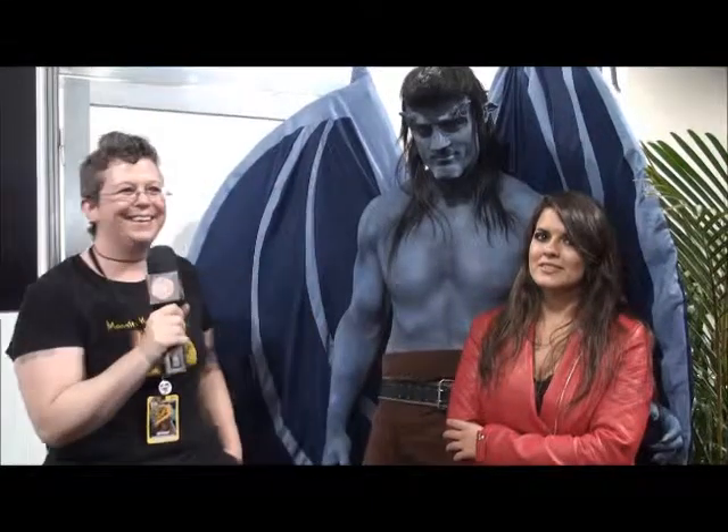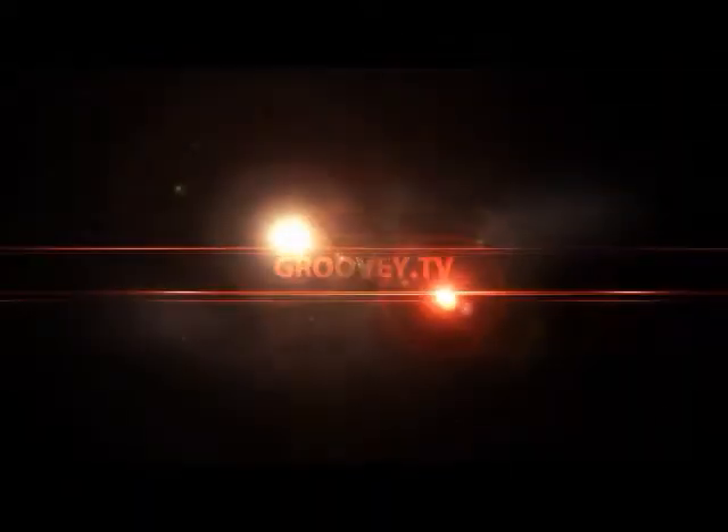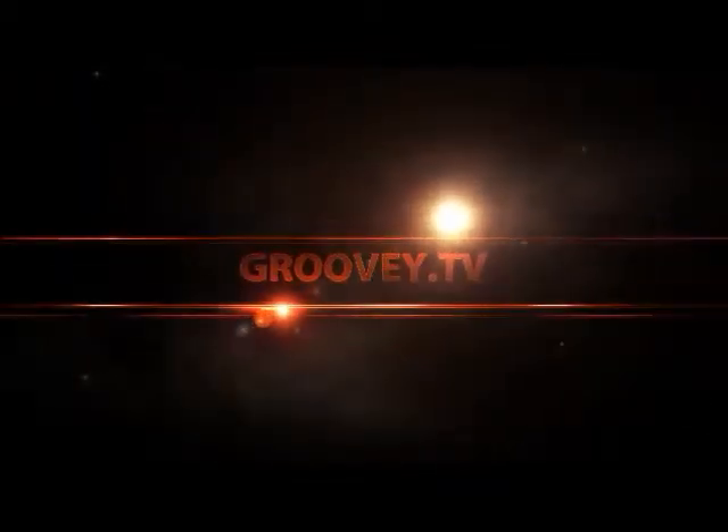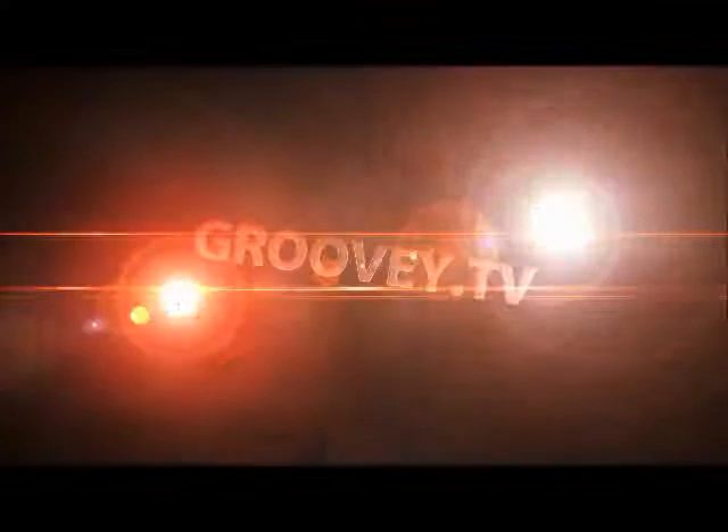This is Monster Midian with Monster Makeup FX with Groovy TV. Hey, this is Groovy with Midian from Monster Makeup FX and this giant blue man who is just wonderful. How are you sir? So awesome. Right on, and how are you doing Midian? Fucking fantastic.